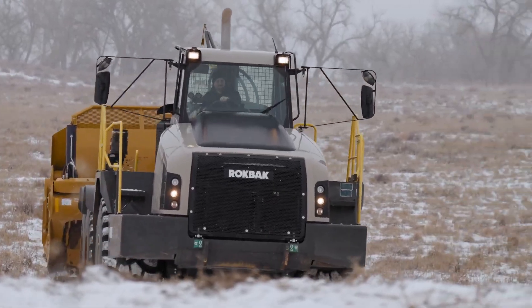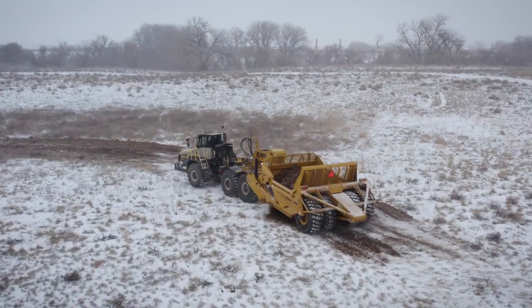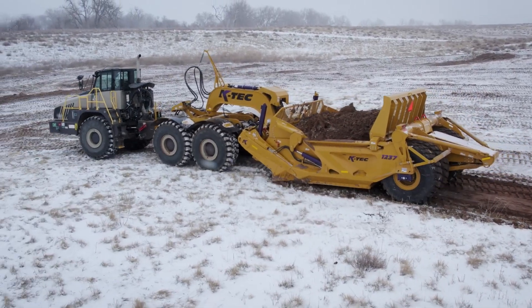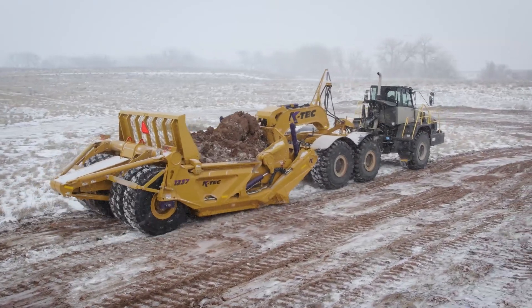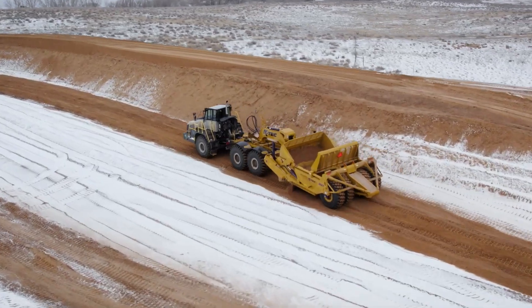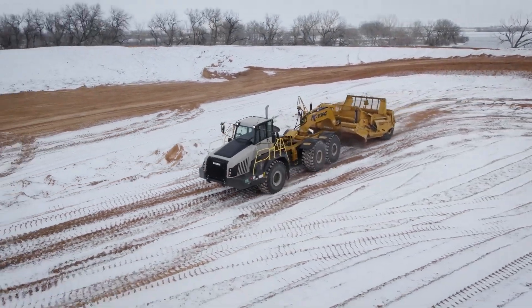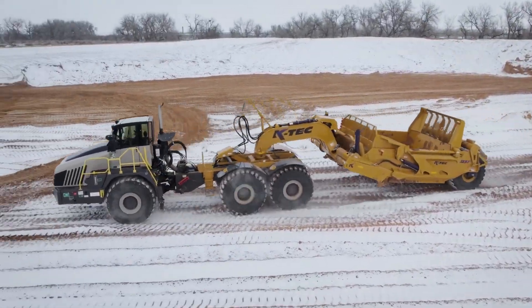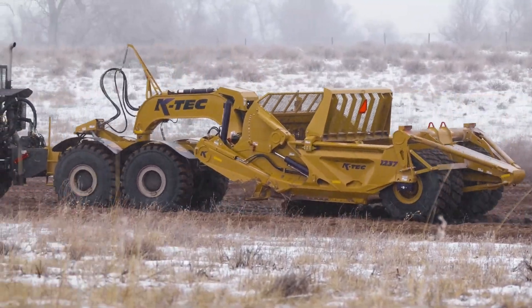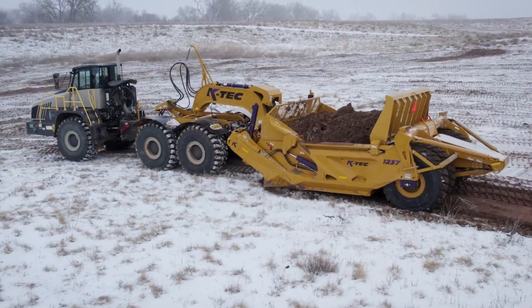Let's dive into the world of earthmoving with the K-TEC Scraper. This beast is crafted by K-TEC Earthmovers, a Canadian company renowned for its innovative earthmoving equipment. The K-TEC Scraper stands out for its efficiency in moving and leveling large quantities of soil. It can be attached to various tractors and construction vehicles, and is widely used in construction sites, especially for large-scale landscaping and site development projects.